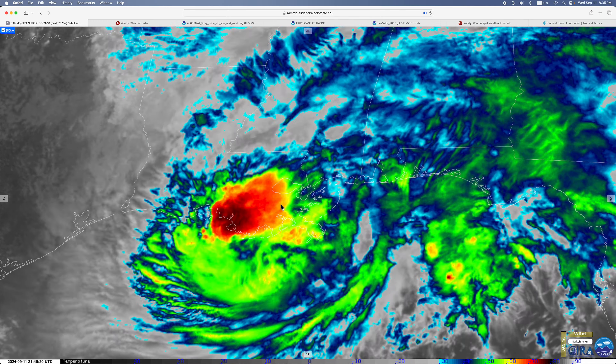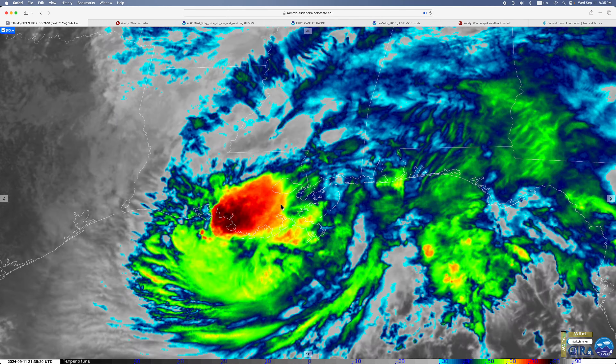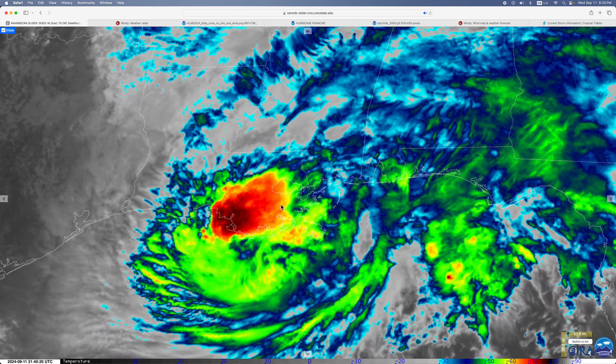This is our fifth update on Hurricane Francine. It made landfall two hours ago with winds of 100 miles per hour, currently has winds of 85 miles per hour, and it's starting to weaken.